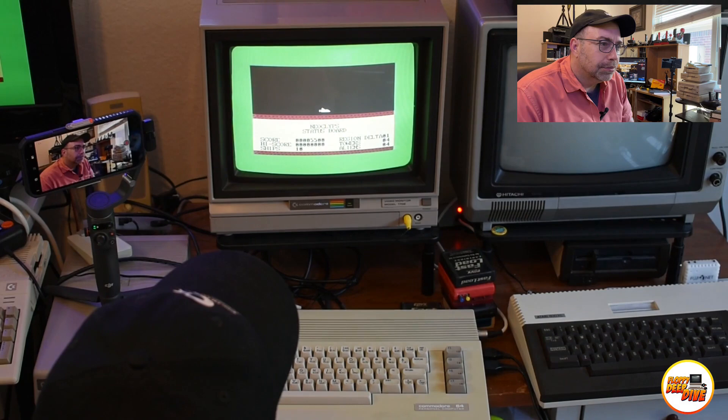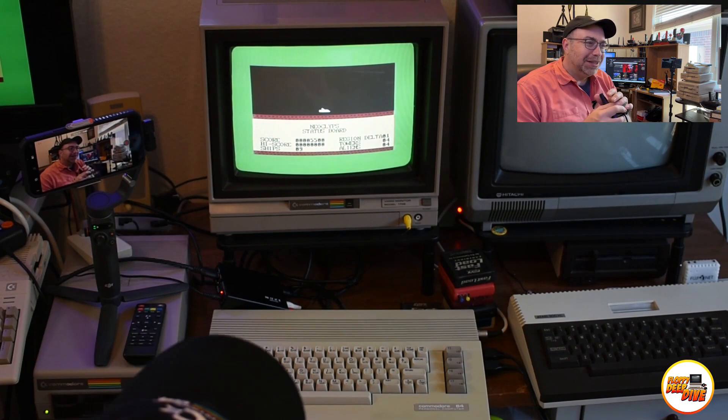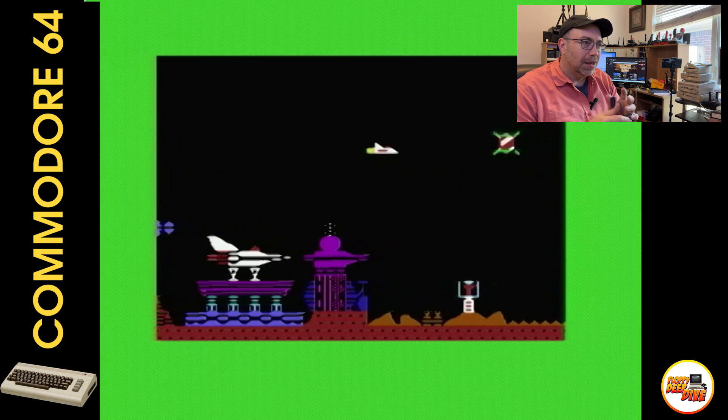Before you know it, you'll be up late at night trying to beat your high score. So there you have it, folks — if you're a classic arcade game fan, you must check out Neoclip 64. It's a blast from the past that still holds up today, and it's a lot of fun to play. Let's move on to the next game.